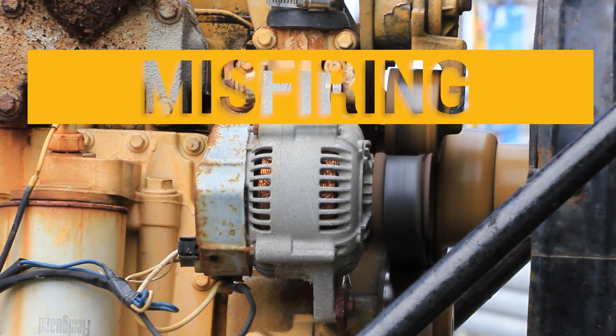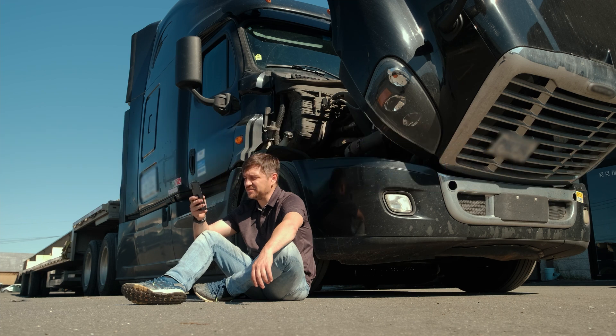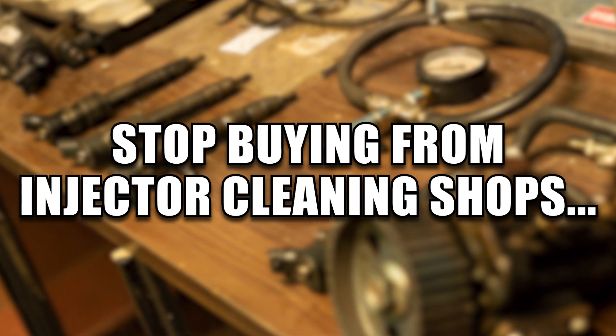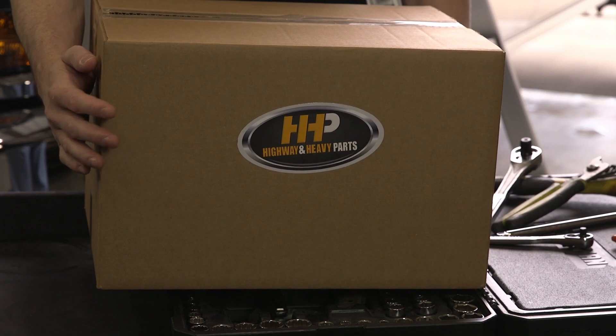Engine sputter, misfiring, or a no start will ultimately lead you to complete frustration with your fuel system on your Cummins ISM. Stop buying from an injector cleaning shop, give your engine what it needs, and get your next set of injectors from the Certified Diesel Fuel System Specialists.